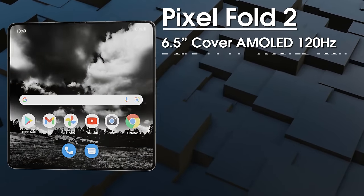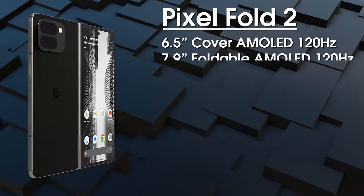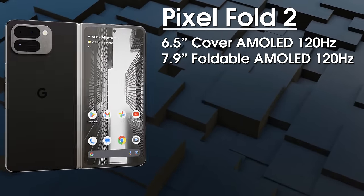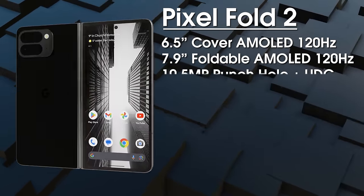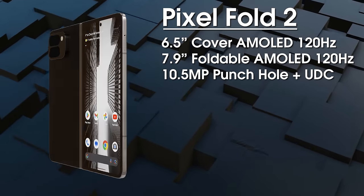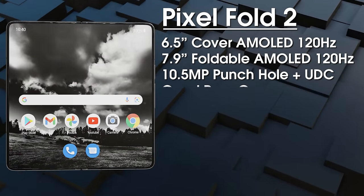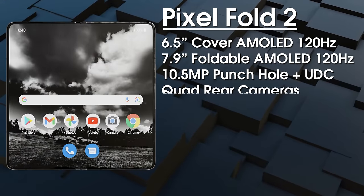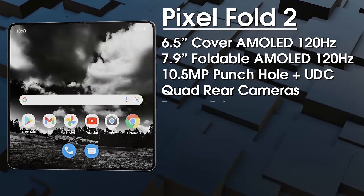Thanks to the new form factor, we're estimating a larger 7.9-inch 120Hz foldable OLED internal display with around 2,000 nits peak brightness. There are two selfie cameras: one on the cover display and one on the inside. We're hoping for an upgrade to a 10.5-megapixel selfie camera for the cover display, with rumors of an under-display camera on the inside. For the rear cameras, we expect a 50-megapixel wide-angle primary with multi-zone laser autofocus and OIS, a 48-megapixel ultra-wide with PDAF, and a 48-megapixel telephoto with OIS and 5x optical zoom. There's also that fourth sensor, likely time-of-flight or temperature.